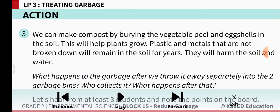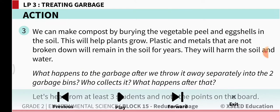We can make compost by burying vegetable peels and eggshells in the soil. When we bury them in the soil, this will help plants grow. Plastic and metals that are not broken down will remain in the soil for years. They will harm the soil and water.